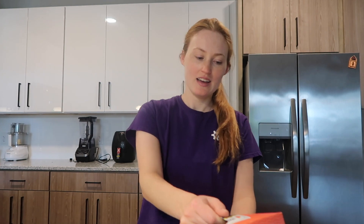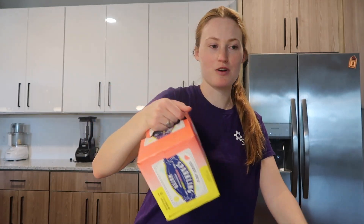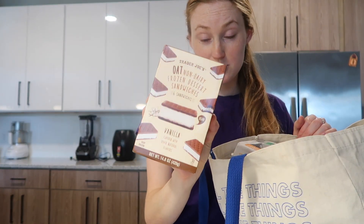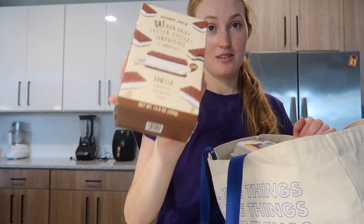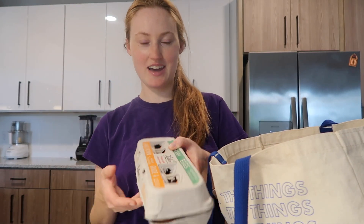From Trader Joe's: this is the new watermelon lemonade sparkling water — it is delicious, you have to try it. The oat ice cream sandwiches are 100 out of 10 — go buy them now. I could probably eat the whole box. I have to remember the lens is lower down so I feel like I'm looking down to look into it.